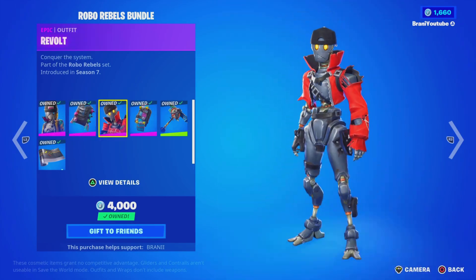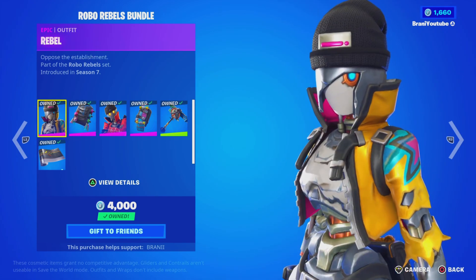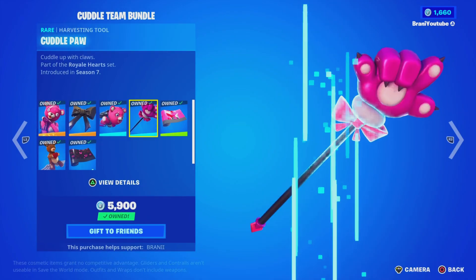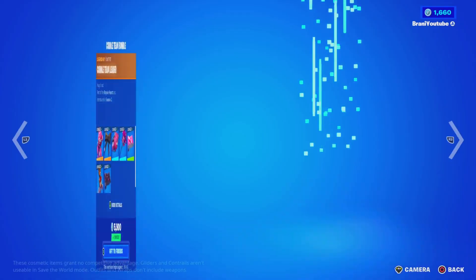We got the Robot bundle back — pretty cool to see it. We did purchase this since it was only 500 for the skin, so it comes in clutch. We also got the Cuddle Team bundle back. This skin is pretty nice; you get a lot of cosmetics in the bundle, so if you don't own the Cuddle Team Leader, I'd prefer buying the bundle.